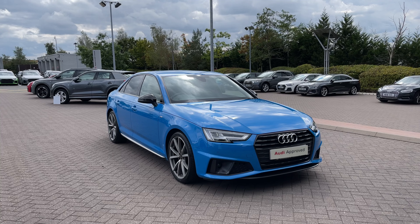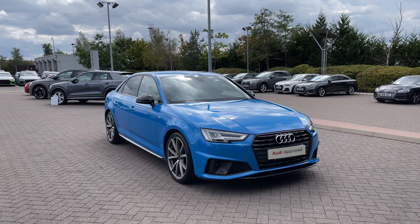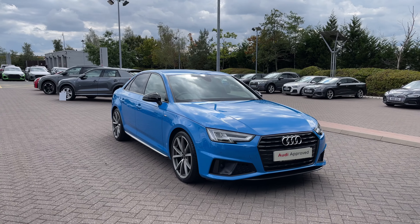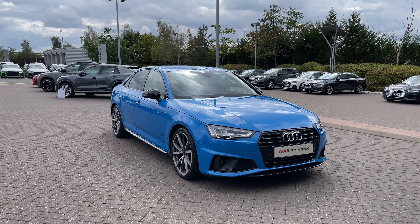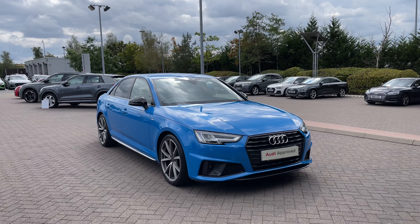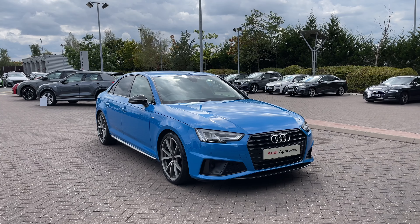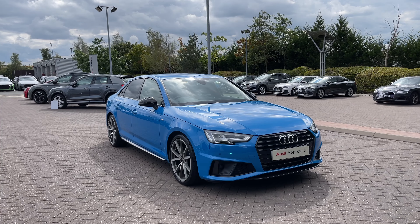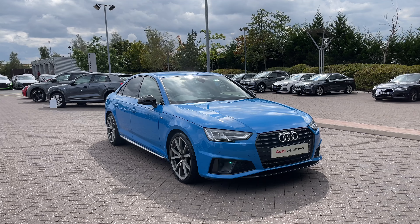Thank you for joining the tour of this approved used Audi A4 Black Edition. As an approved used Audi, this car comes with a minimum of 12 months warranty, 12 months roadside assistance, and plenty of finance options are available. For a personalised finance quote or to book a test drive, please give our team a call on 01782 488205. Thank you.